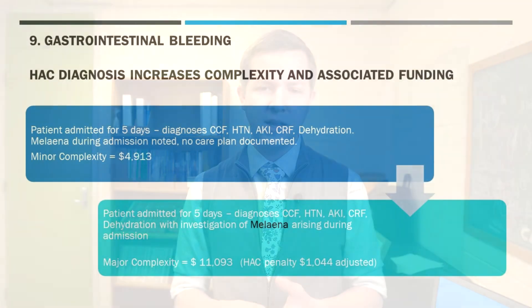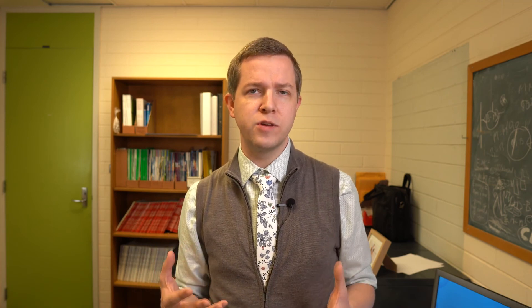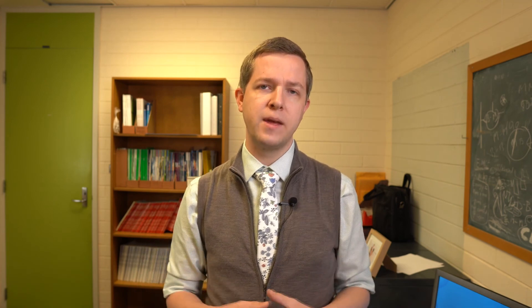In this example, a patient was admitted for five days with a number of comorbidities. They had melena during the admission but without a care plan, it only qualifies for minor complexity. However, if we had documented dehydration and investigated the melena during the admission, classifying it as a HAC increases the complexity up to major — more than double the funding even after the HAC penalty. We're effectively being underpaid for that episode of care if we don't document it.